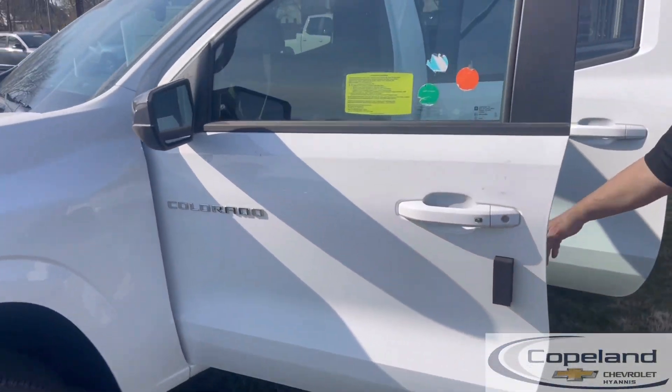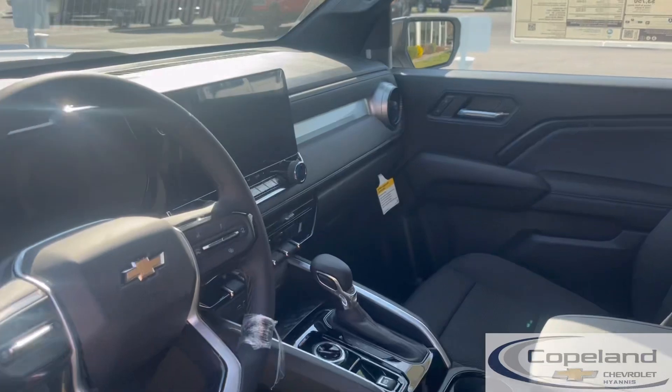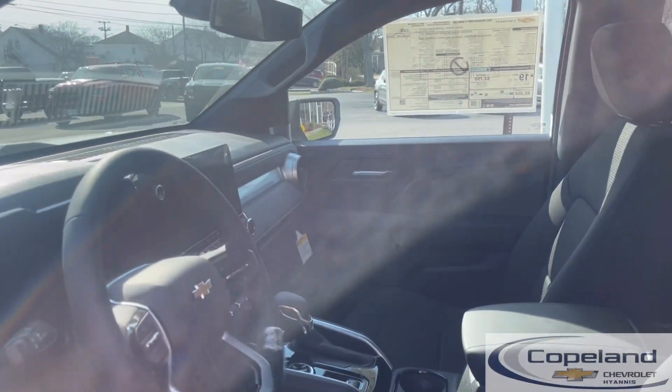We have a brand new interior with an 11.3-inch touch screen and an 11-inch driver's information screen. Also new comfort and technology incorporated in the interior.